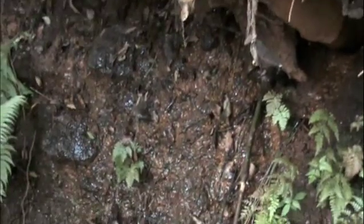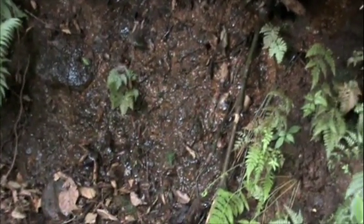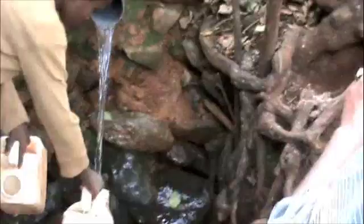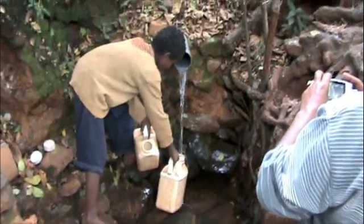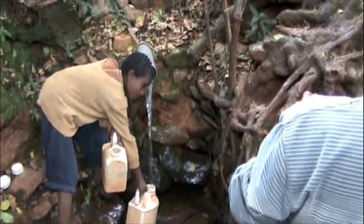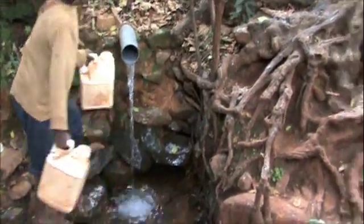There on the bank of the stream, just above the outflow, you can see the groundwater is actually running out on the bank. As we are about to summarize the effect of the vetiver hedgerows on the groundwater, two small children come along to fill up their water jugs. This is the cleanest water in the area, and anybody in the community can use this water.